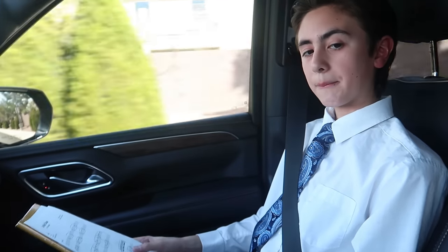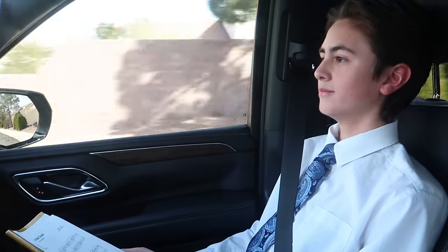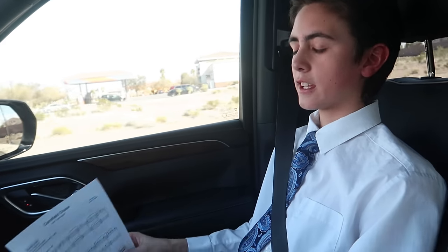Ready? Yeah. Nervous? Yep - no - it's fine. How many songs are you playing? Two. Which one's first? I don't know, she keeps changing the schedules. What are they called? Cornfield Chase, like a portion of it, and Roman Holiday. All right, can't wait.